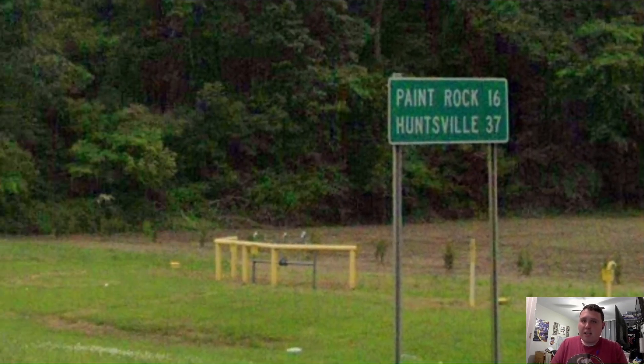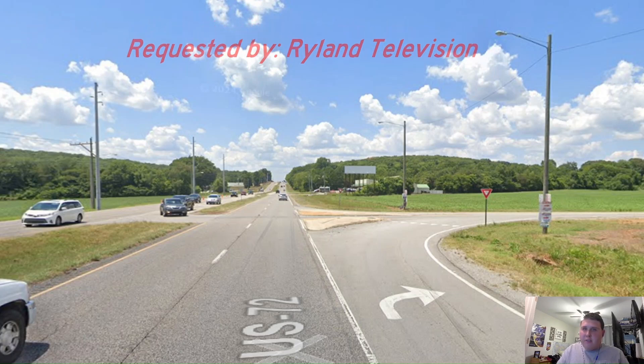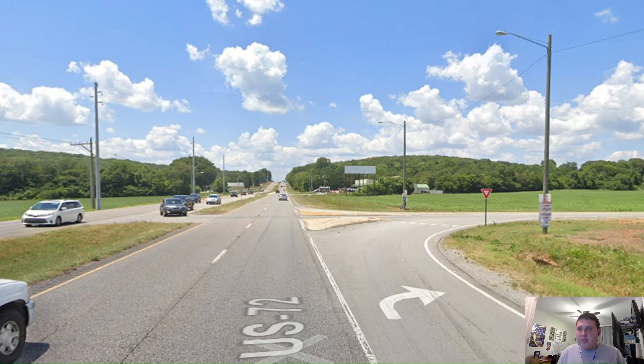Then our next mileage sign, we get Huntsville still on the bottom line, which is the correct choice. And we've got another request — US 72 and Jordan Road. This request was made by Ryland Television. He wanted to see this intersection because he uses this road to get home every day. So thank you for the request.